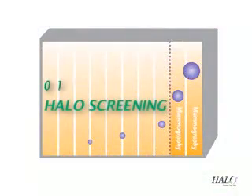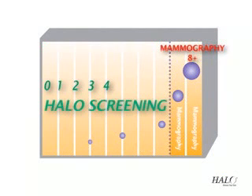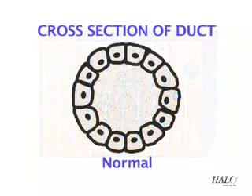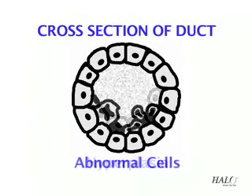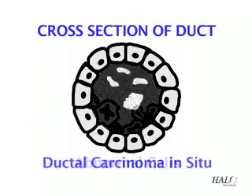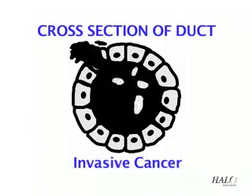Because breast cancer is slow growing, there's an average of eight years before it can be detected by mammography. Now, using the Halo Breast Pap Test, cellular changes can be found years before a mammogram or self-examination would reveal a lesion or lump.